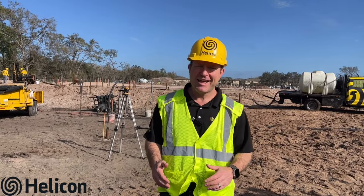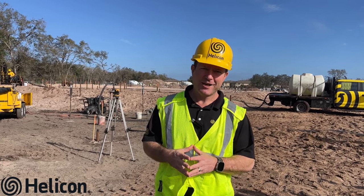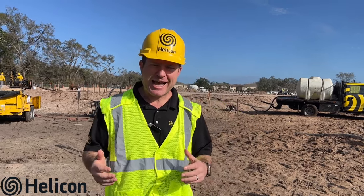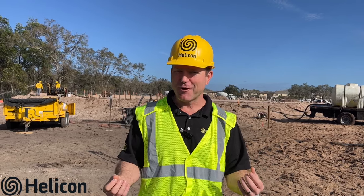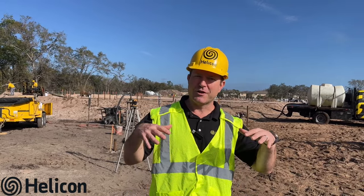Good morning, Jay Silver, president of Helicon. Proud to be out here today in Port Ritchie where our general contractor is putting in a brand new apartment complex. As you would assume in Florida, they found weak, sandy, potentially sinkhole soils that they needed to treat and put their buildings on solid ground before they start constructing them.